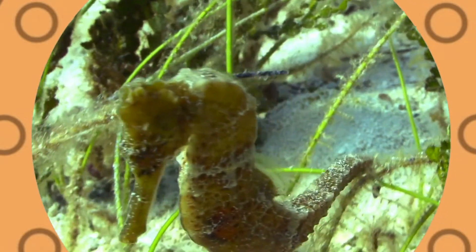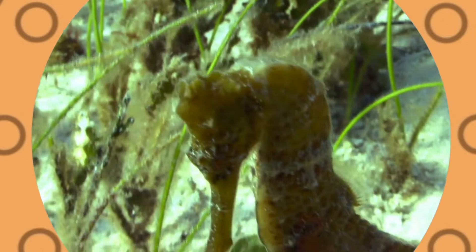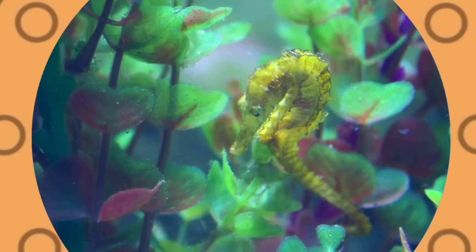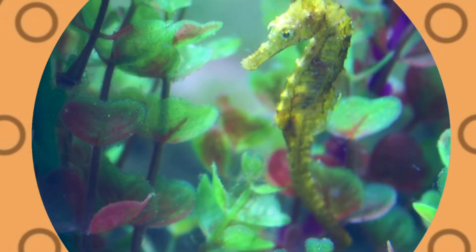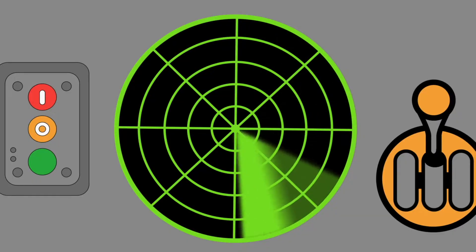One seahorse can eat up to 3,000 brine shrimp each day. Seahorses can change color very quickly and match their surroundings. A seahorse is a fish and has gills to breathe. Let's see what other sea creatures we can find.